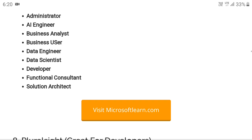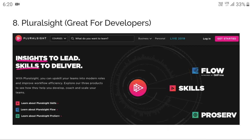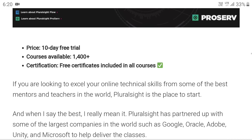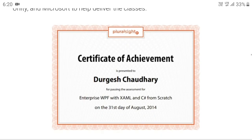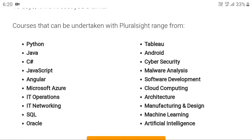Next is Pluralsight, great for developers. There is a 10-day free trial within which you have to complete the course. You will get a certificate of achievement. Courses include Python, Java, C++, JavaScript, Angular, and Microsoft Azure. Since it is only free for 10 days, prepare yourself and learn the subject before sitting for the examination. Visit pluralsight.com.